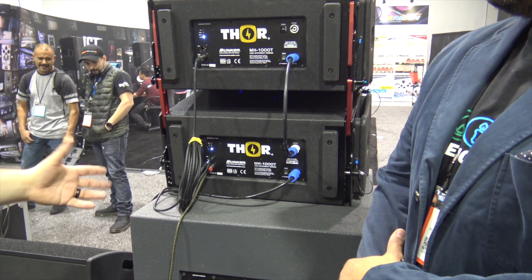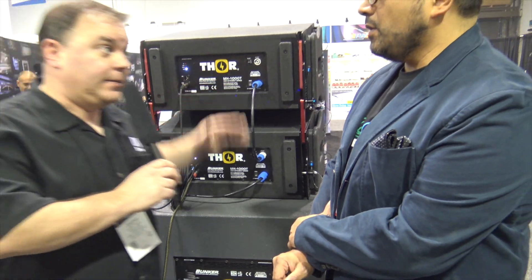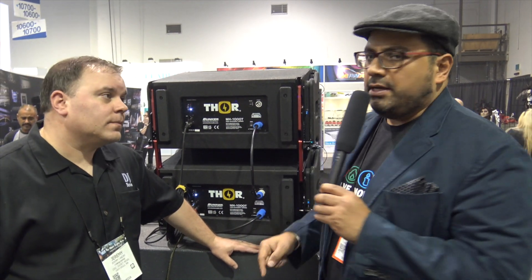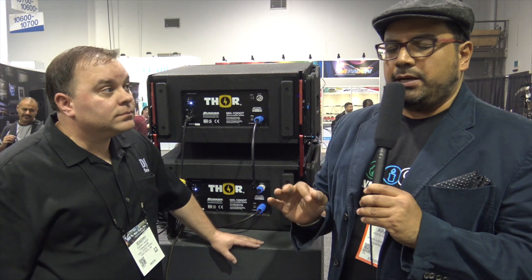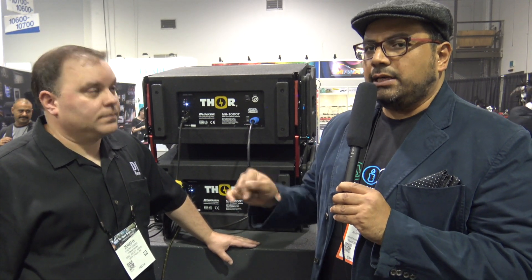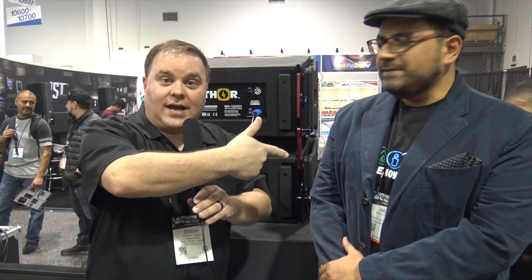Where can they find more information about the Thor system online? We have our webpage and also on Facebook. You will find our brand for the line array is Thor — Thor you will find it on Facebook or on our website, www.thorledled.com. I'm going to put the link below so you guys at home can just click that link and find more information about this great product.